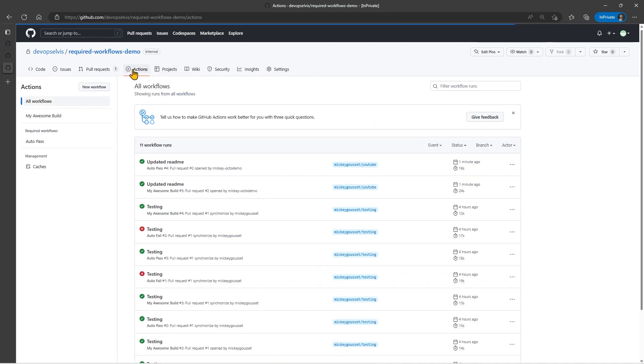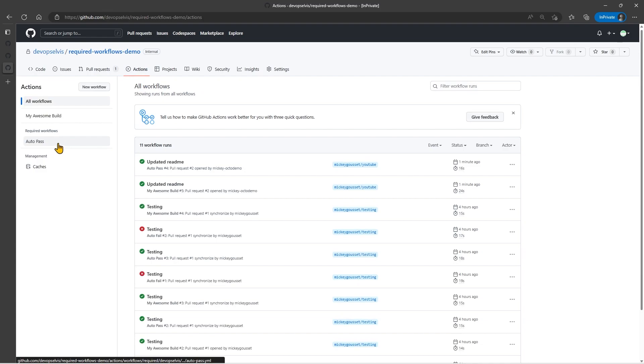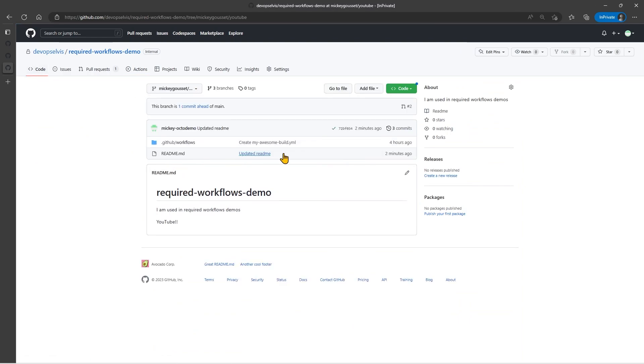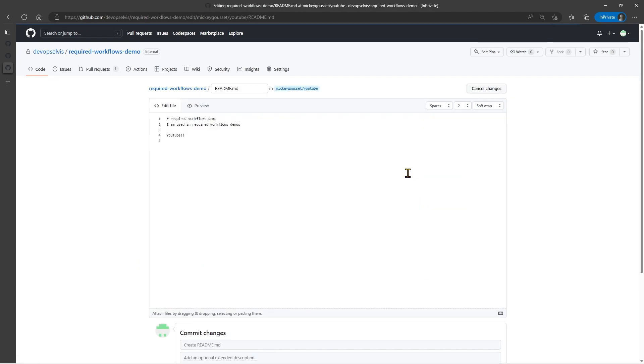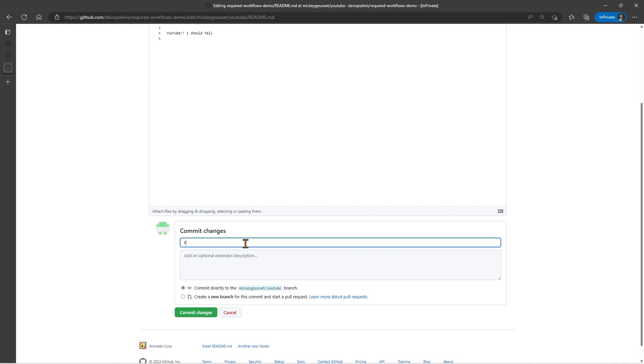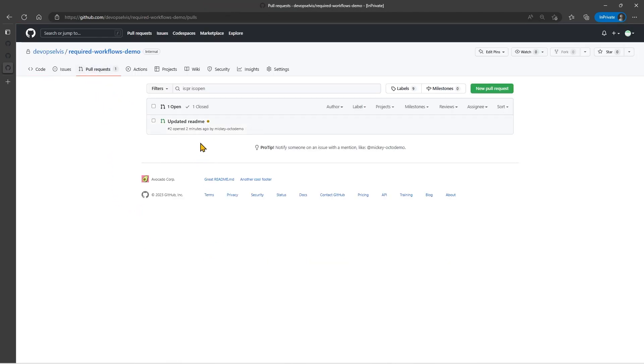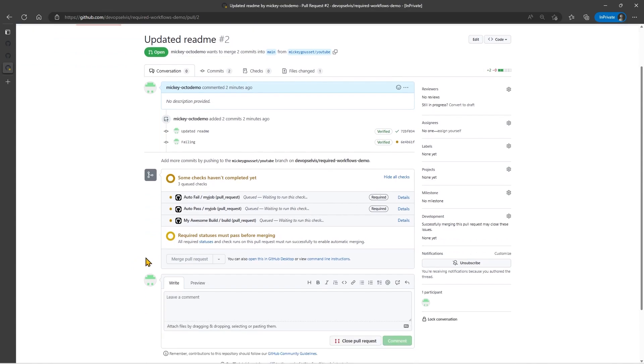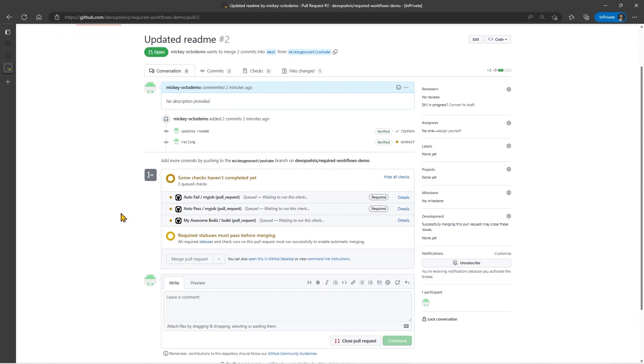If we go back to the repository and go to the Actions tab, Auto-Fail doesn't show up yet — Auto-Pass is there but Auto-Fail isn't. Why not? That's because we haven't done anything to initially trigger it. Once it's been triggered once, it will then show up on your Actions tab under the required workflows. So let's go back to our code, change to our YouTube branch, make another change with a commit message of 'failing', commit directly to the branch. Because we have an open pull request, that will immediately re-trigger all of the checks. You can see now we have Auto-Fail and Auto-Pass, as well as my local workflow.